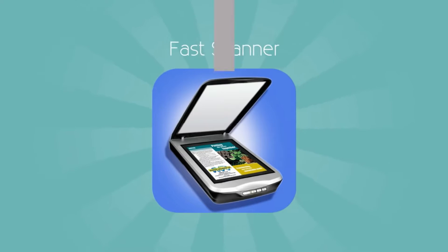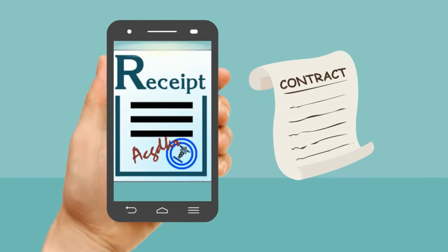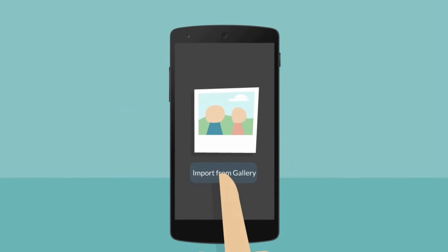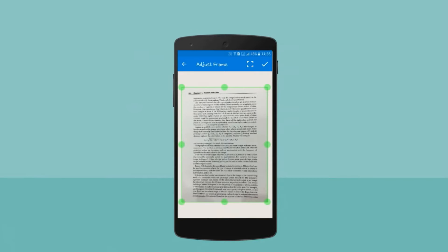With Fast Scanner, the only one you need is a smartphone or tablet. You can scan as many pages as you want with the camera or choose photos from the gallery. Fast Scanner is optimized to run very fast.